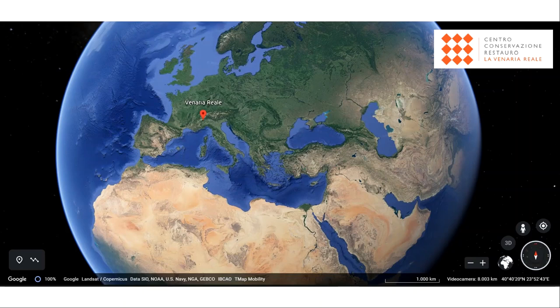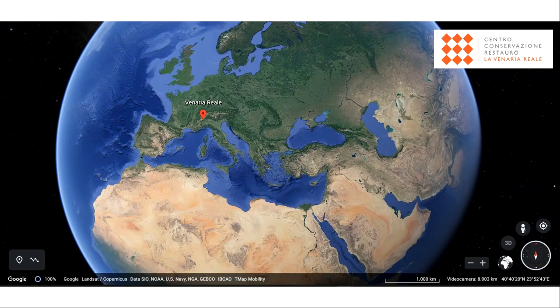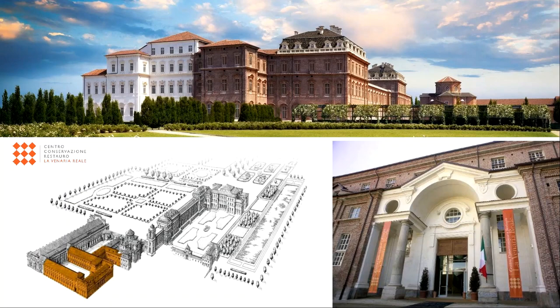The Centre for Conservation and Restoration La Venaria Reale is located near the city of Turin, in the north-west of Italy. The Centre is a non-profit foundation established in 2005 as part of the broader restoration works on the Reggia di Venaria Palace, and it's located in the former 18th century stable. It hosts the Master's degree course in Conservation and Restoration of Cultural Heritage offered by the University of Turin.